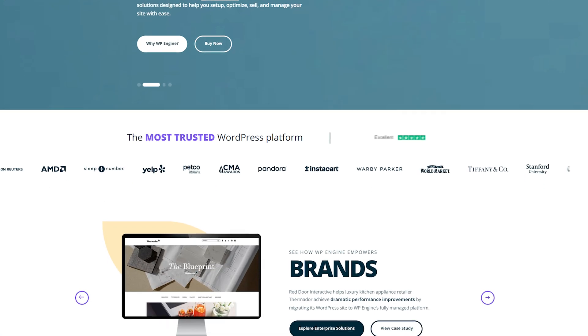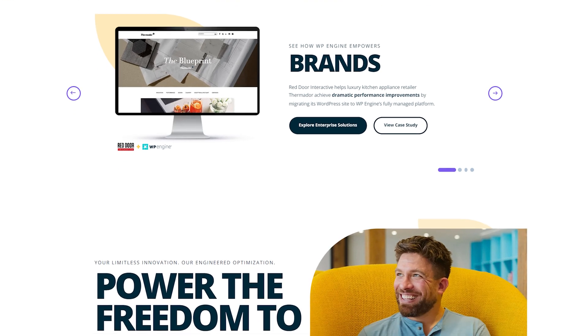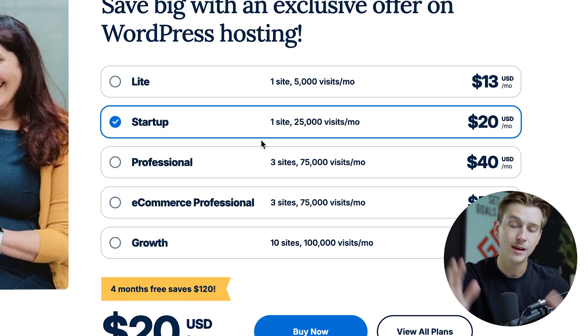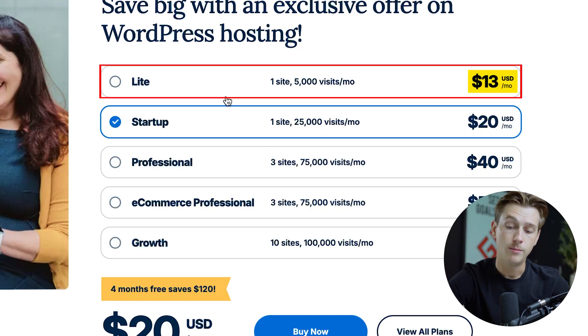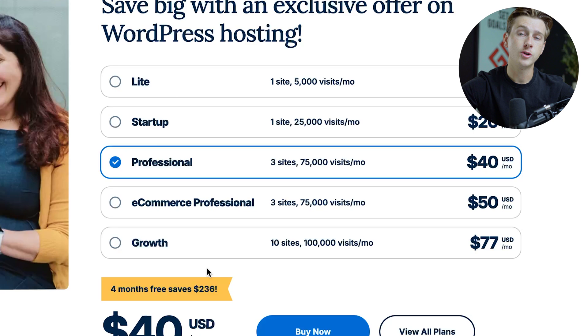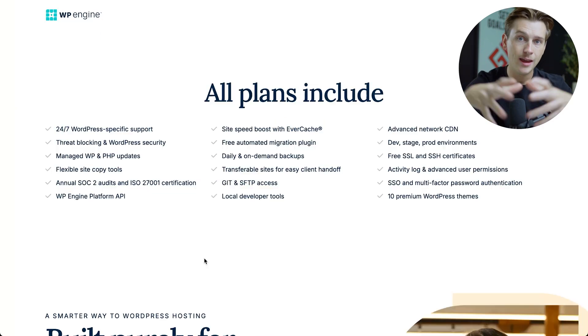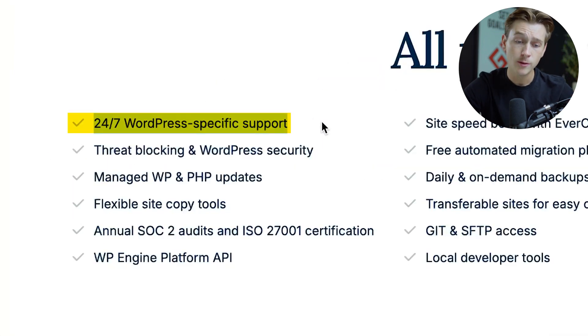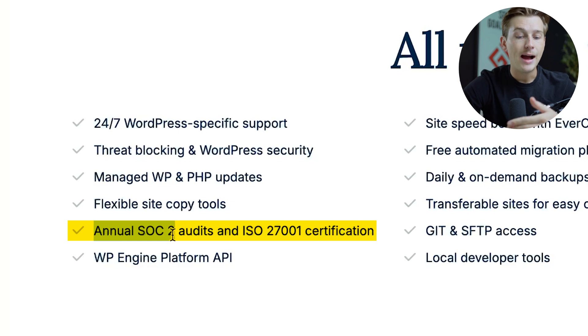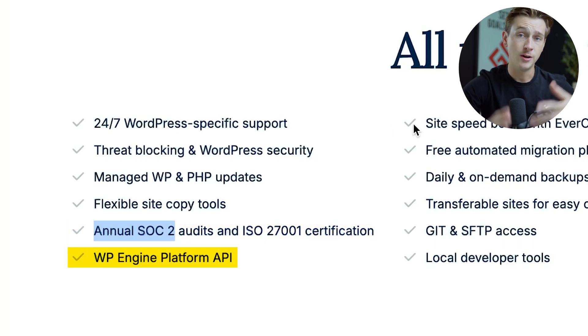Last but not least, one of the other website builders we highly recommend is WP Engine. WP Engine has pretty much all the features that we talked about in the previous builders — drag and drop editing, website hosting, domain hosting, and very intuitive website building tools. One of the big benefits about WP Engine is how simplified their pricing structure is, geared towards any and all different budgets. With the light plan, we're looking at about $13 a month. For the startup plan, we're looking at about $20 a month. And for the professional plan, we're looking at about $40 a month. All of these plans include great features such as 24-7 WordPress support, threat blocking WordPress security, managed WP and PHP updates, flexible site copy tools, annual SOC2 audits, and ISO 27001 certifications.